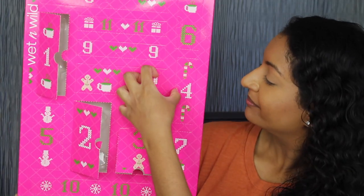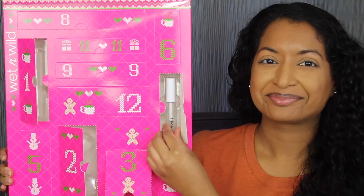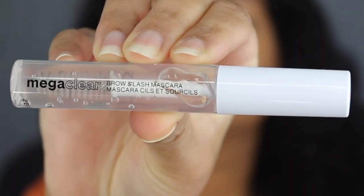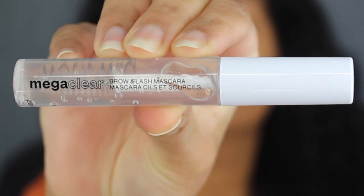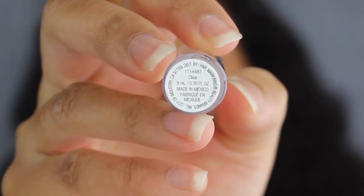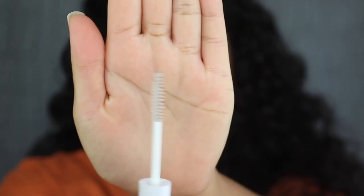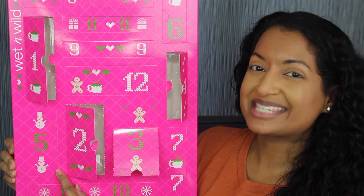Day number four is on this side. Here we have a Mega Clear Brow and Lash Mascara in the shade clear. You get 9 milliliters of product or 0.30 fluid ounces and it was made in Mexico. Here's what the wand looks like. I've never tried a two-in-one brow and lash mascara — we'll definitely be trying this out.